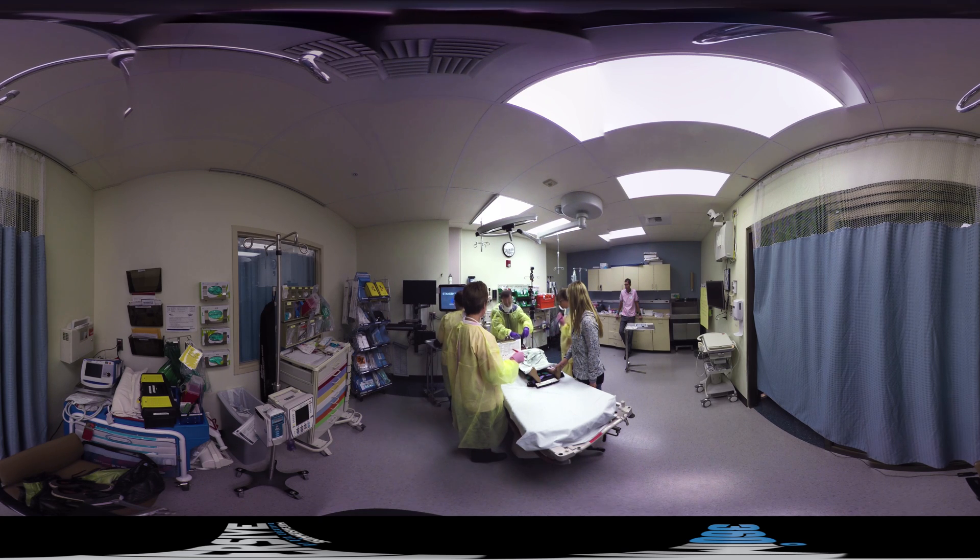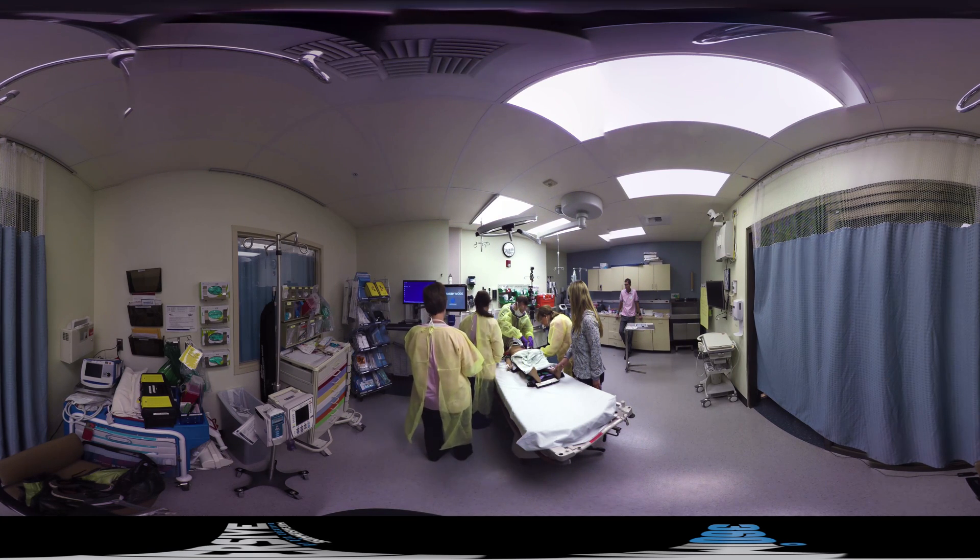All right, take a deep breath. Good job. Here's your first set of vital signs and blood pressure. Angela, the breath sounds are symmetric bilaterally. I'm right here buddy, I'm here.